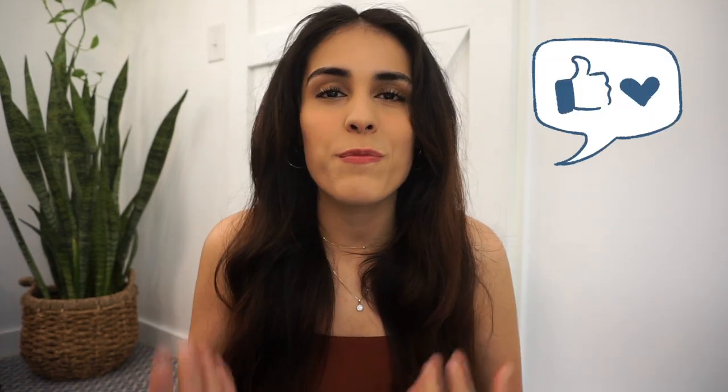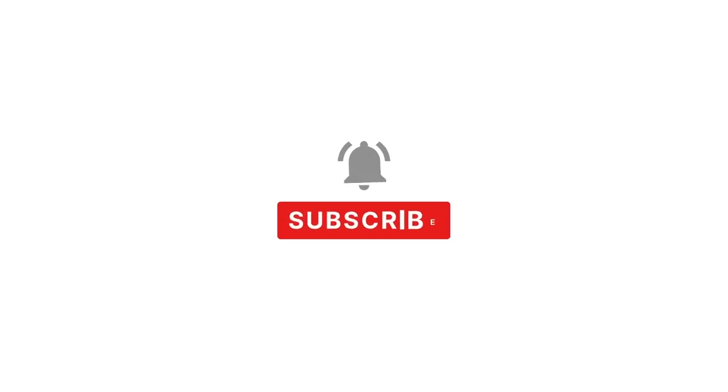That's it for today's video. If you liked it, please don't forget to give it a thumbs up and help support my channel. Also subscribe if you want to see more content aimed at minimalism and slow living. And don't forget to share your own simple living tips down in the comments below so we can all learn from each other. I'll see you in the next one. Bye for now.